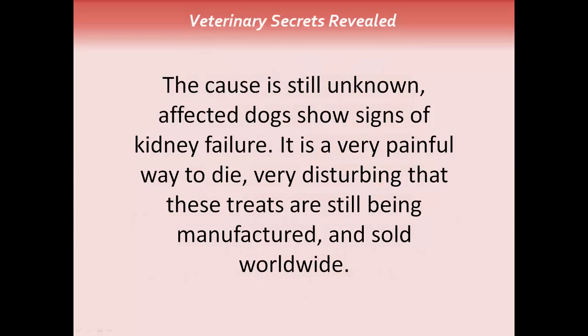Affected dogs are showing signs of kidney failure, increased drinking, increased urination, progressing to weight loss and weakness. In the majority of cases, this is diagnosed by their veterinarian. It's a very painful way to die, and very disturbing that these treats are still being manufactured and sold worldwide.